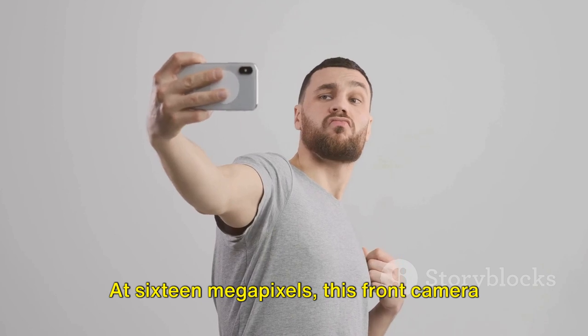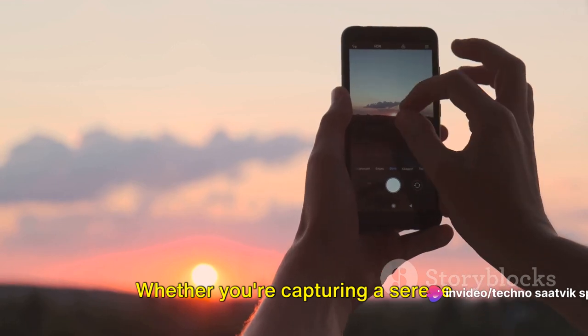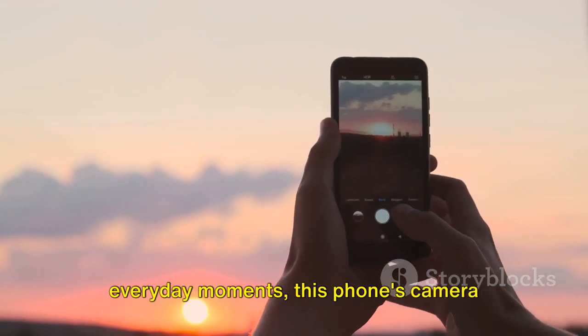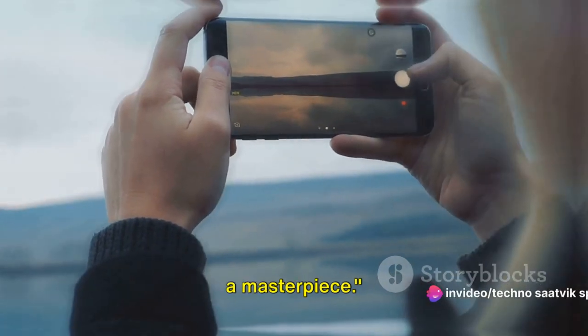And let's not forget the selfie camera. At 16 megapixels, this front camera ensures your selfies are as stunning as ever. Whether you're capturing a serene landscape, a bustling city or just your everyday moments, this phone's camera setup is designed to deliver. With the Nothing Phone 2, every shot is a masterpiece.